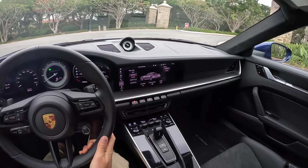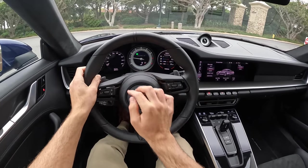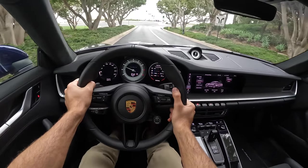We'll do our turning radius test a bit later, but for now we can start with a horn test. Way louder than I was expecting. Horn works.